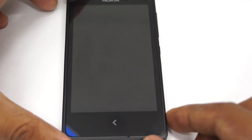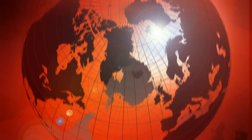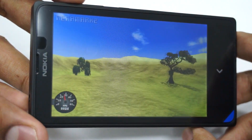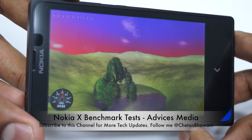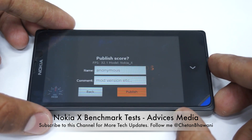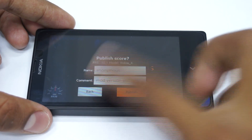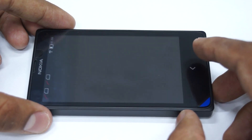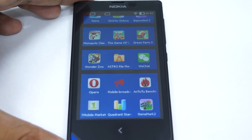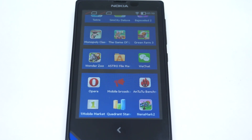The last test we'll do is the NenaMark II test. This basically does frames-per-second testing for various graphics. The final score is 32.1 FPS, which is quite decent for the processor and GPU included in this device. So going back to the home screen: Antutu gave a score of around 7,700, the Quadrant Standard gave a score of around 3,200, and NenaMark II gave a frames-per-second speed of around 32 FPS.